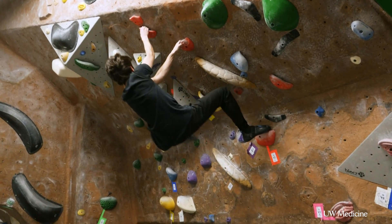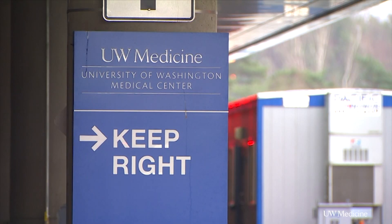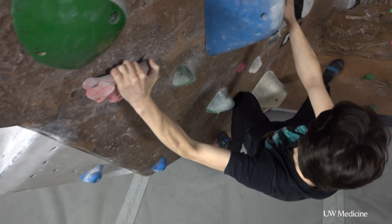His heart was failing, just as he was walking, eating, breathing. An ambulance rushed him to UW Medical Center Montlake. He was pretty afraid about what was happening. In the back of his mind, it's always: am I gonna survive this?